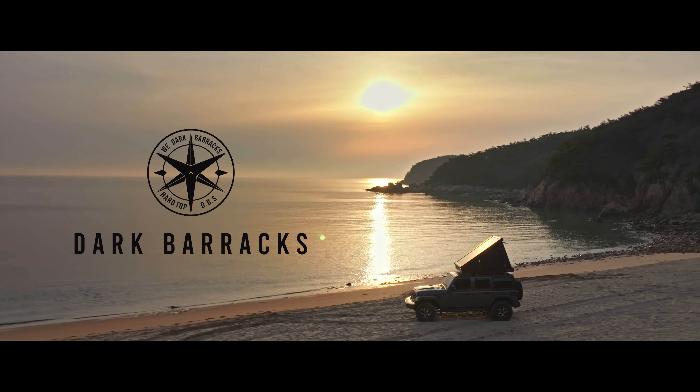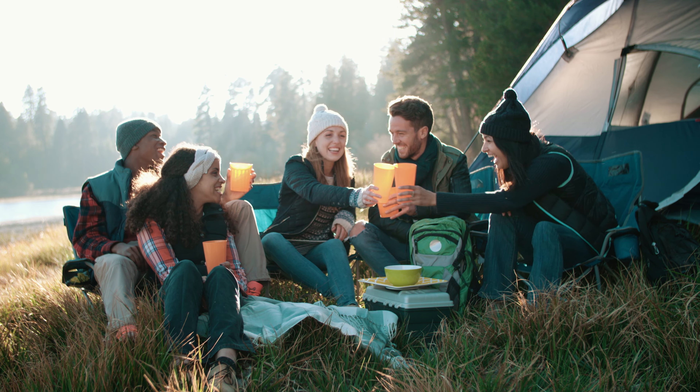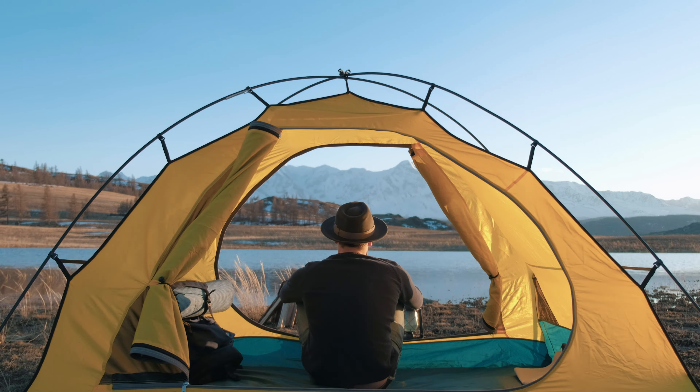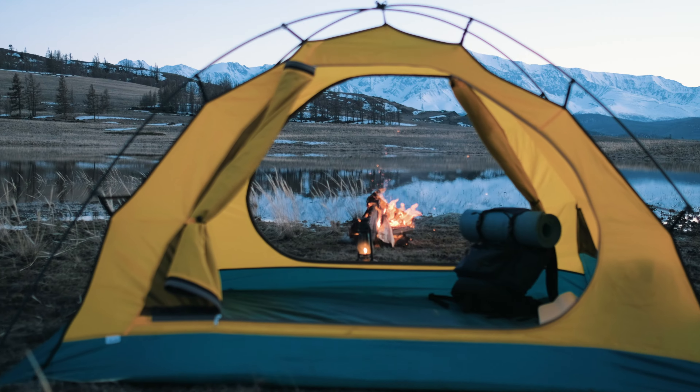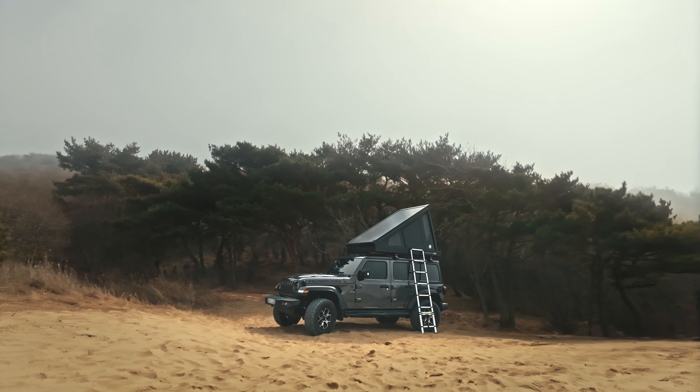Dark Barracks. Camping is all about a getaway to nature and relaxing in a cozy shelter. A high-quality tent is the key to a pleasant camping experience, which is why we've prepared a perfect tent for you.